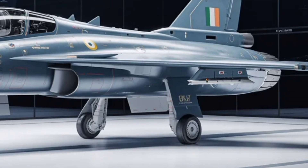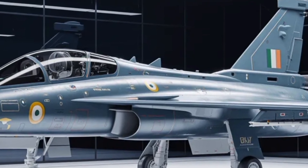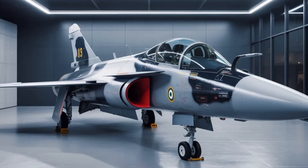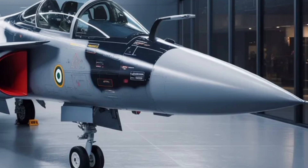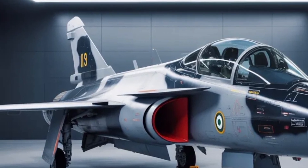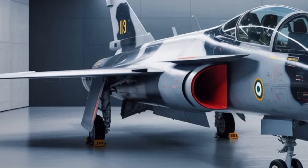Testing and certification will be crucial milestones in proving the aircraft's capabilities. HAL and the Aeronautical Development Agency plan extensive ground and flight testing once the prototype is rolled out. These tests will verify aerodynamic stability, engine reliability, avionics integration, and weapon systems. Given the lessons learned from the Mk1 program, developers are expected to move faster this time while maintaining safety and precision. Each stage, from taxi trials to supersonic flight tests, will provide invaluable data that shapes the production model. Observers anticipate the first flight to attract major attention, symbolizing a new era in Indian aviation.